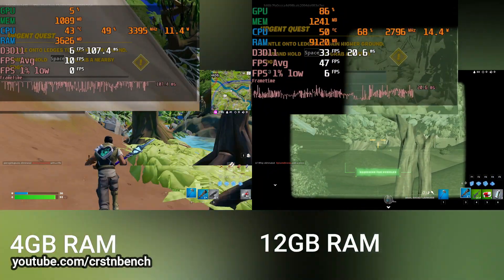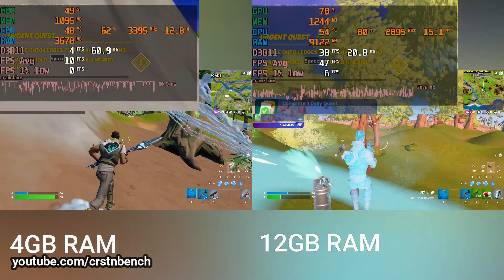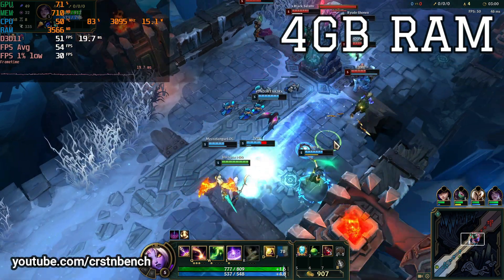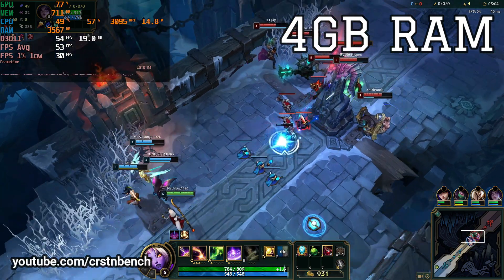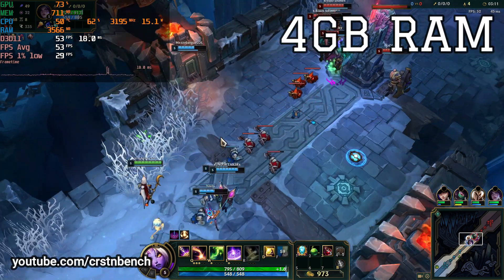If you're using a Ryzen system with Radeon integrated graphics, it's nearly the same situation — dual channel is even more important on AMD systems than on Intel, and the performance gain from single to dual channel RAM will also be huge. For example, a Ryzen 3 3250U running at 4 gigabytes of RAM — I would also advise upgrading that system as soon as possible to 8, 12, or even 16 gigabytes.